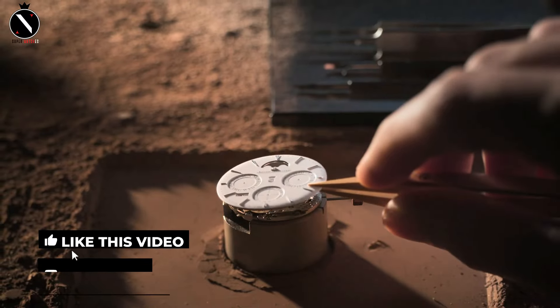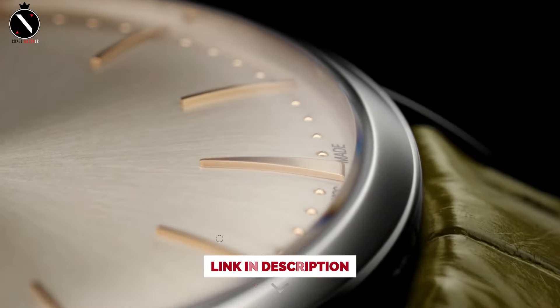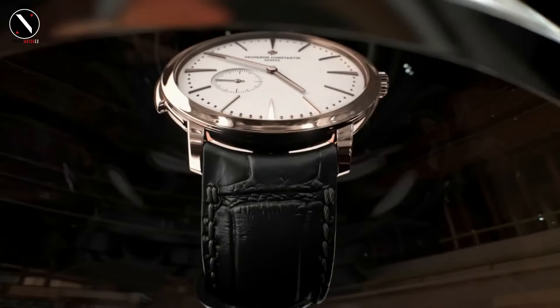From timeless classics to modern elegance, there's a perfect watch here for every occasion. Let us know in the comments which one is your favorite. If you enjoyed this video, don't forget to like, share, and subscribe for more watch content coming soon. Thanks for watching, and we'll see you in the next one!